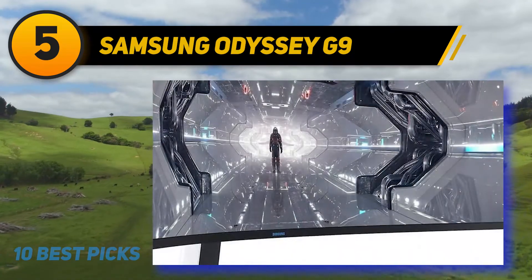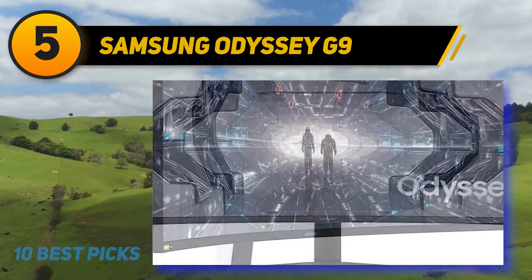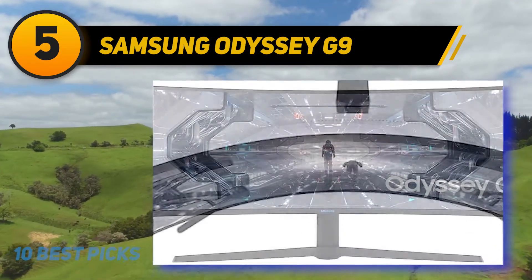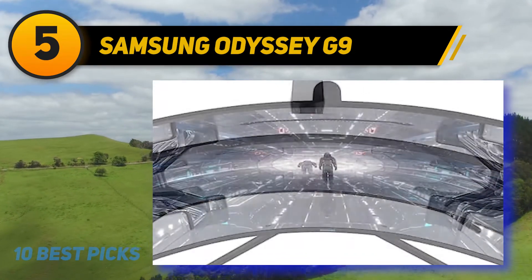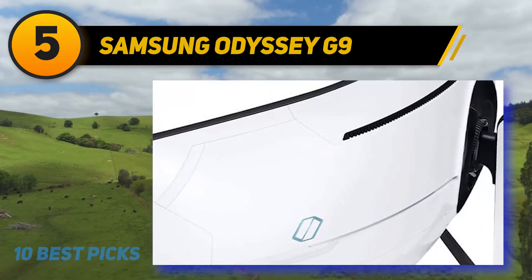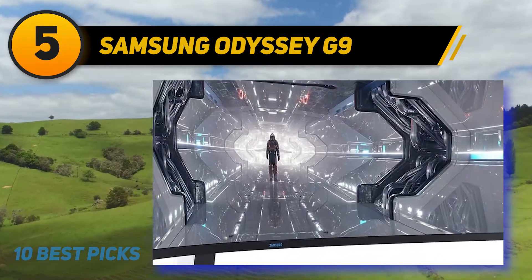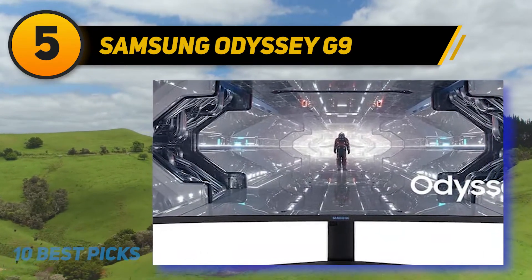Competitive CS:GO and COD are now a thing on super ultrawide displays — you can select a custom resolution and use black bars if you really want to. A one-millisecond response time ensures no ghosting occurs, and G-Sync provides all the smooth liquidity you could want. The 1000R curvature gives you that immersive, hunkered sensation that really does make you feel part of the game. If you're in the market for a super ultrawide gaming monitor, there really isn't anything out there quite like this, and whilst it isn't the cheapest, it definitely offers excellent value for money.